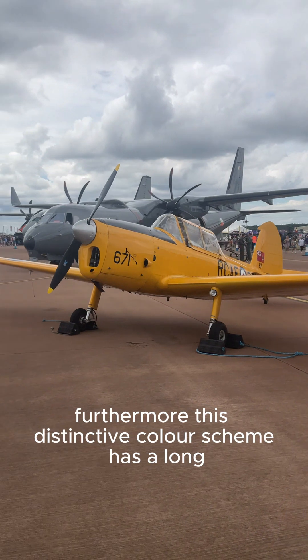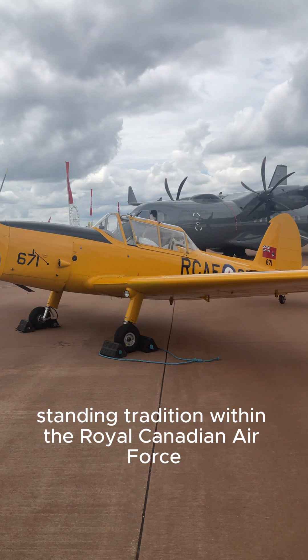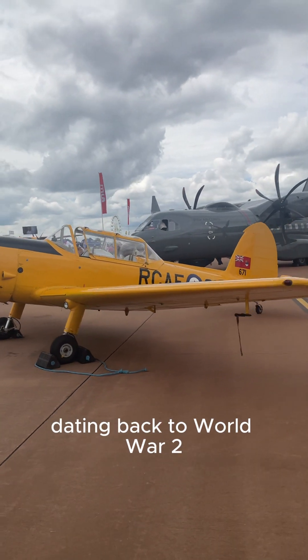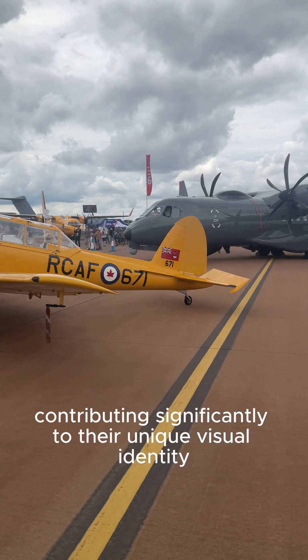Furthermore, this distinctive colour scheme has a long-standing tradition within the Royal Canadian Air Force, dating back to World War II, contributing significantly to their unique visual identity.